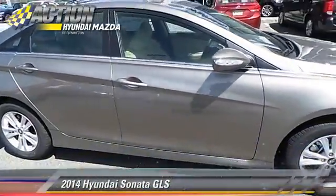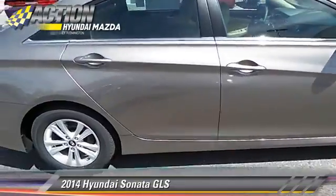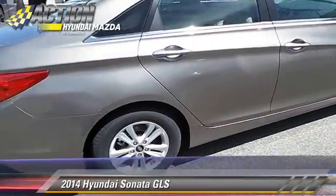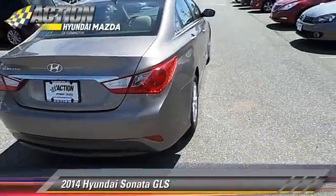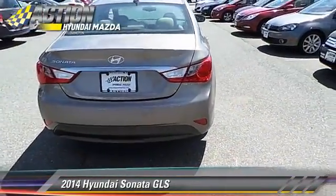The 2014 Hyundai Sonata GLS, powered by a 2.4-liter four-cylinder engine with a six-speed automatic transmission. This vehicle is well-equipped.